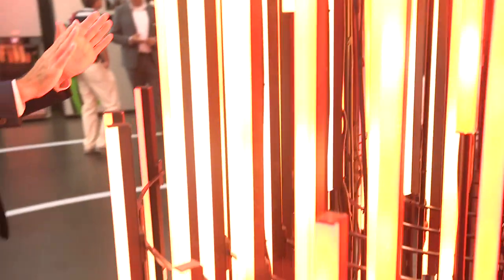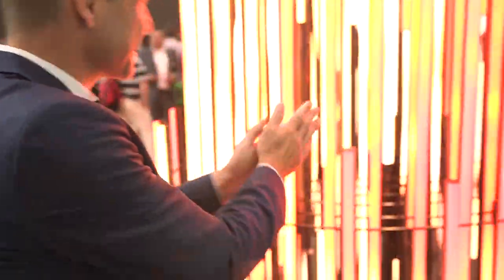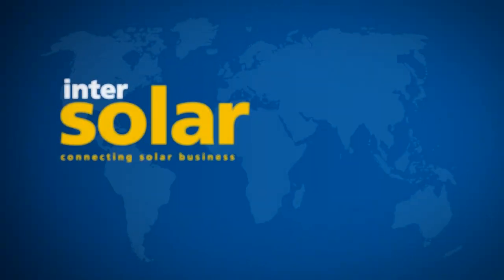Things are certainly looking exciting. As the world's leading exhibition for the solar industry and its partners, Intersolar Europe focuses on the broad spectrum of new developments driving growth in the PV market. The other exhibitions of the smarter-e, combined with Intersolar Europe, make this a thoroughly well-rounded event. The outlook is sunny for the smarter-e as well.